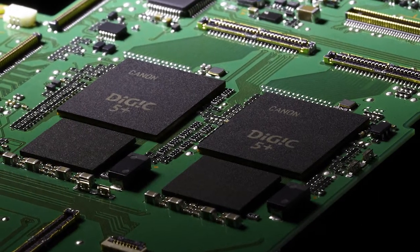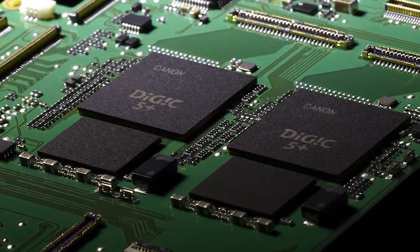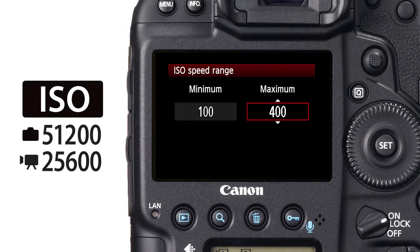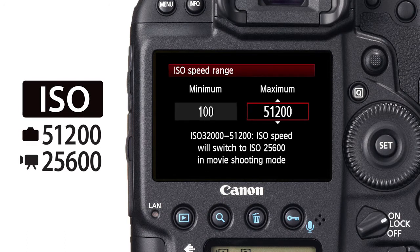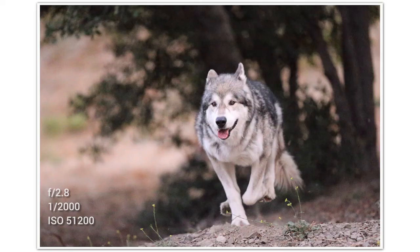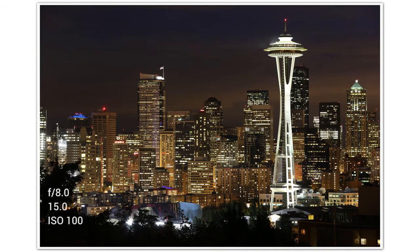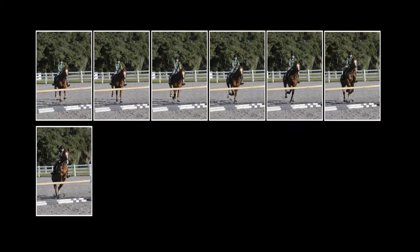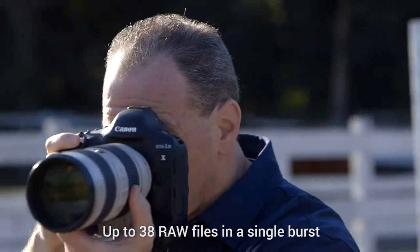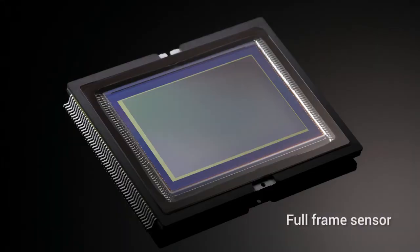The EOS 1DX camera has two Digic 5 Plus processors for image processing. They feature new algorithms that produce greater noise reduction at higher ISOs, which on the EOS 1DX camera ranges up to 51,200 natively with expansion up to 204,800. You'll be able to close down the aperture more, speed up the shutter more, and still get great shots in low light. The dual processors also let you shoot 12 frames a second in RAW plus JPEG mode, and the buffer lets you shoot up to 38 RAW files in a single burst — all this on a full-frame sensor.